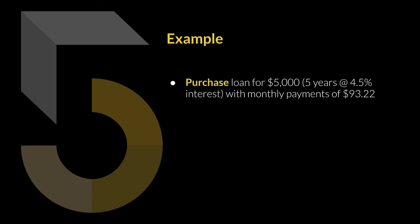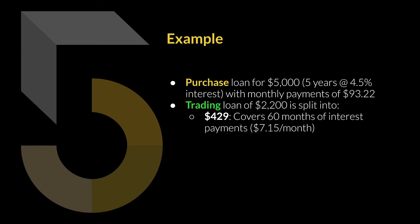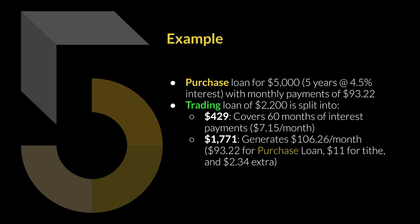Let's put some numbers to it. The purchase loan is $5,000 over five years at 4.5% interest, which gives monthly payments of $93.22. To generate that $93.22 per month, I would take a trading loan of $2,200 and split it into two sections. First, $429 — this covers 60 months of interest-only payments at $7.15 per month. The remaining portion is $2,200 minus $429, which leaves $1,771 to trade with.